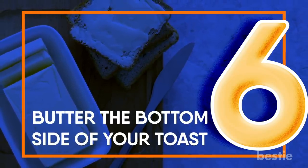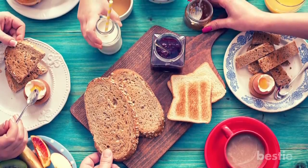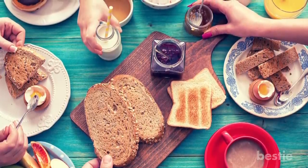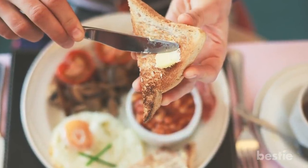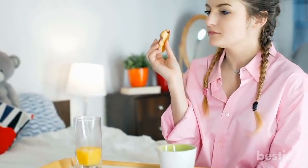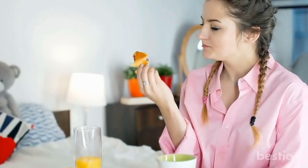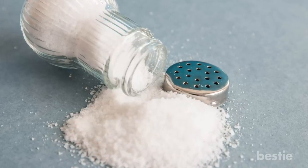Butter the bottom side of your toast. It sounds strange, but if you're looking to burn belly fat, look to the bottom side of your breakfast foods. Butter the bottom of the toast and salt the bottom of the potato rounds. When you eat foods this way, the flavor hits your tongue the right way and you actually taste more of it. Ultimately, that means you can cut out at least half of the belly-bloating salt or butter.